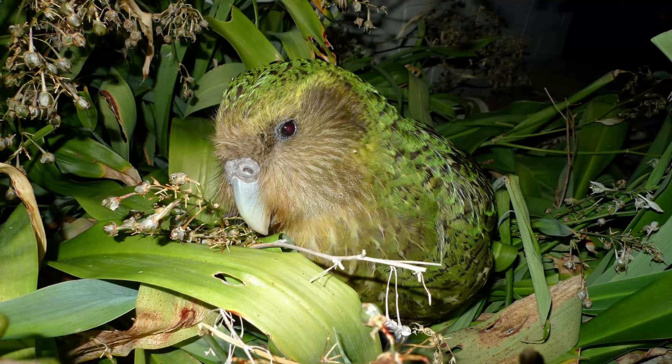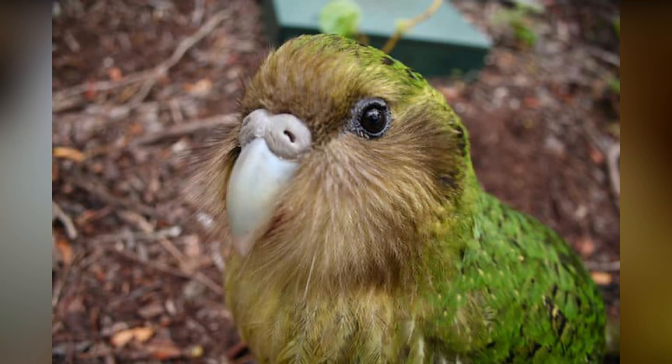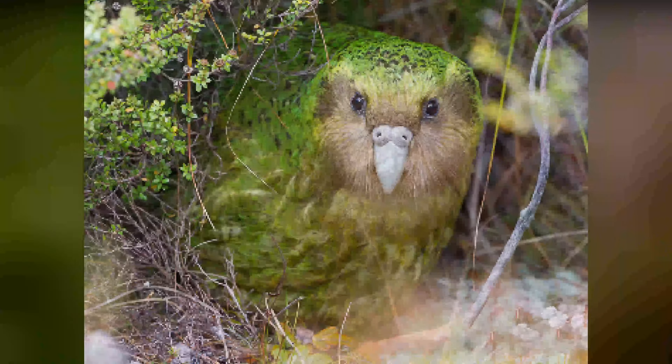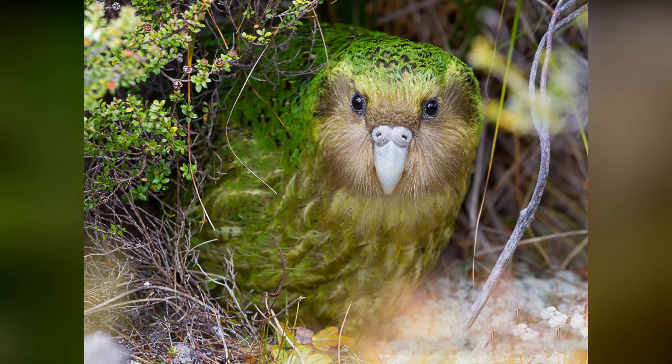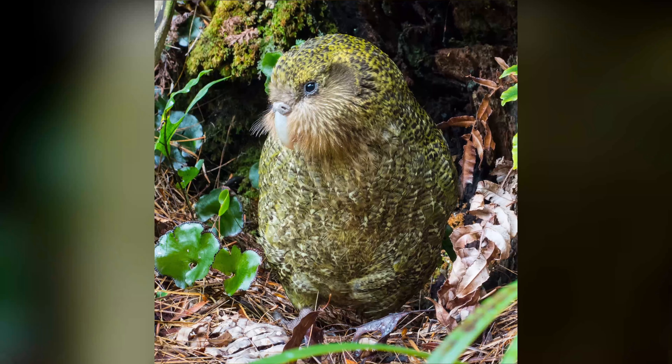Kakapo. The kakapo, also known as the owl parrot, is a species of flightless parrot that is endemic to New Zealand. It is known for its distinctively plump and round body shape, and its bright green feathers, which help it blend in with the forest environment. Kakapos are nocturnal and primarily herbivorous, feeding on a diet of leaves, bark, fruit, and flowers. They are also famous for their unique mating call, which can be heard from miles away.